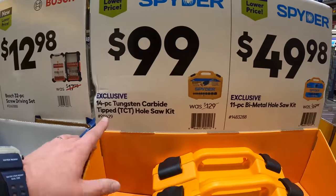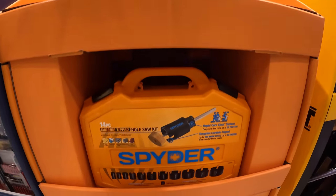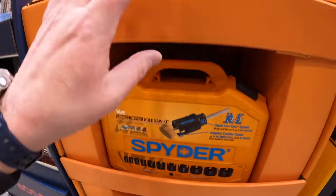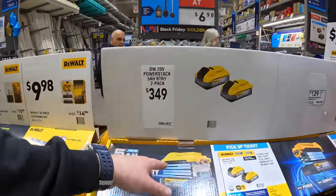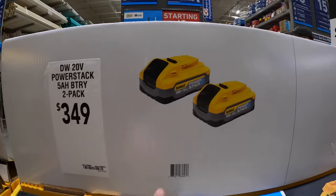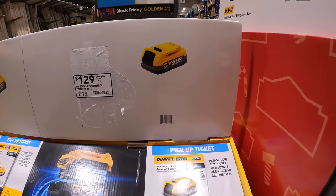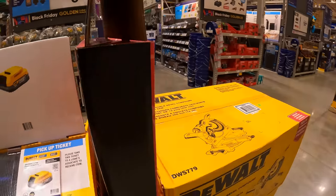Spider has a 14-piece tungsten carbide tipped hole saw set for $100, and an 11-piece bimetal hole saw set for $49.98. There's also a voucher deal for $349 for two 5 amp hour Power Stack batteries — though I wouldn't take that given the better BOGO deal. Also a 1.7 amp hour Power Stack battery for $129 — it's very small but powerful. DeWalt also has a 12-inch dual bevel sliding miter saw for $399 — that's a big one.